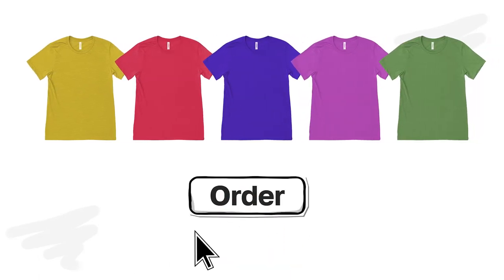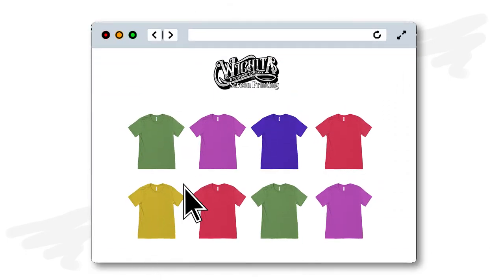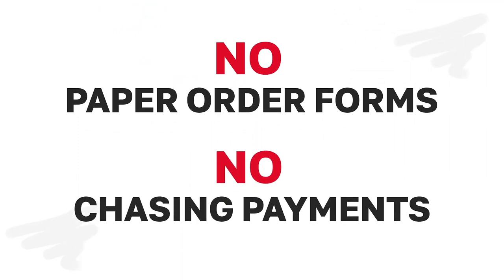Wish there was a simpler way to order products for your group, cause, or school? Our online pop-up stores make ordering easier than ever. All you have to do is send people from your group to your custom pop-up website to easily select sizes and pay online. No more paper order forms and no chasing payments.